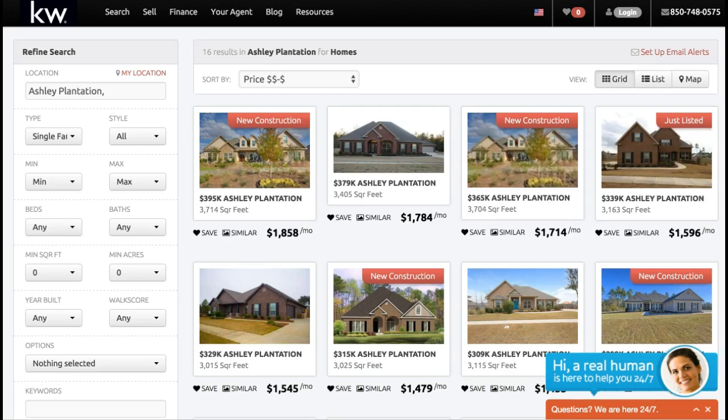We're looking at homes in Pace, Florida — a very fast-growing city right outside of Pensacola, Florida. Very convenient to Pensacola. Many people working in Pensacola have decided to enjoy the schools and just the living of Pace, Florida. So I wanted to make sure that we're showing some of these wonderful homes also.